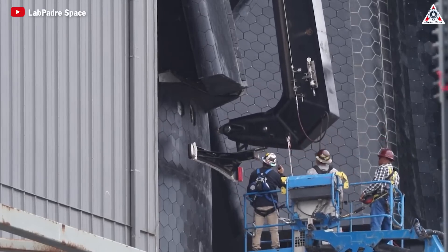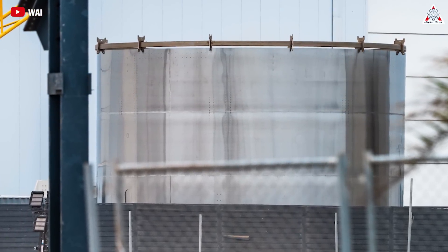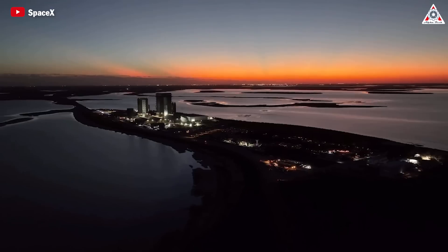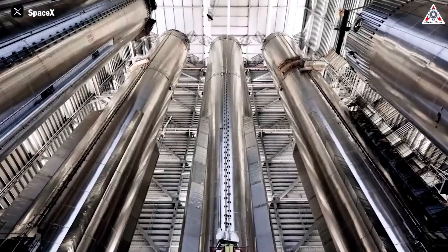Amidst the hustle and bustle of preparing for the fourth Starship launch, SpaceX once again surprises us by unveiling a new piece of Starship hardware. It's predicted to be a part of Starship V2. So what is that? Is SpaceX actually building Starship V2 now, and what can we expect from it? Let's find out on today's episode of AlphaTech.